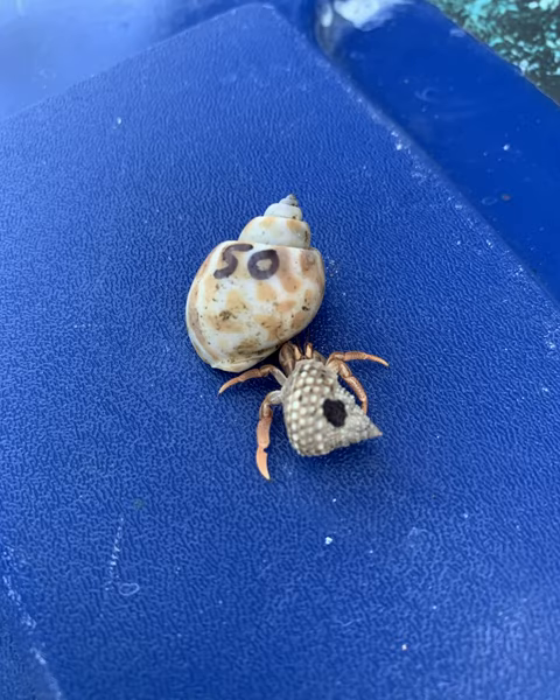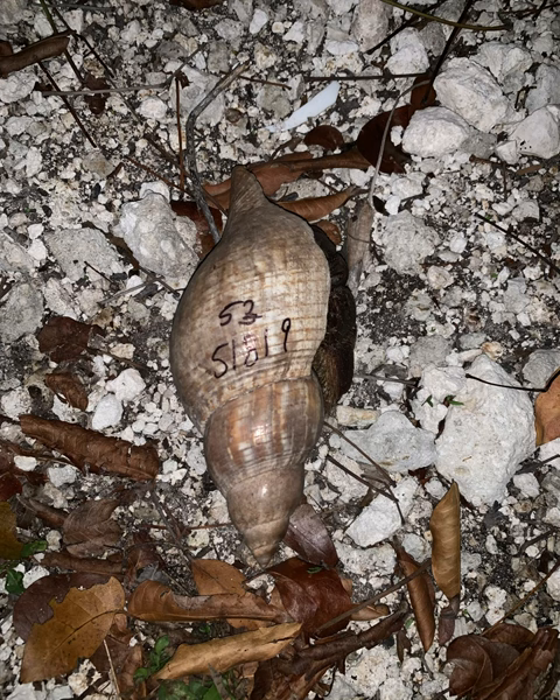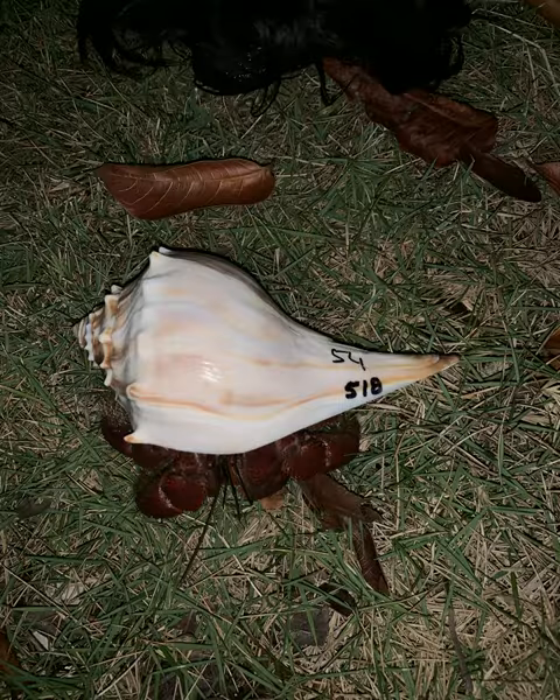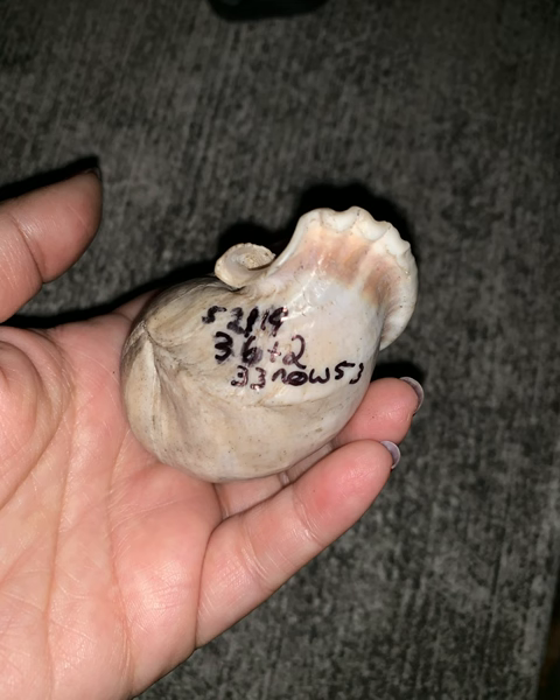The saga continues — we're now at number 50. I turned the empty snail shells into art — black and white art. We're finally going to get to this guy. As you can see from the shell, I have quite a few different markings on there. I started realizing I had to notate them a little bit differently.